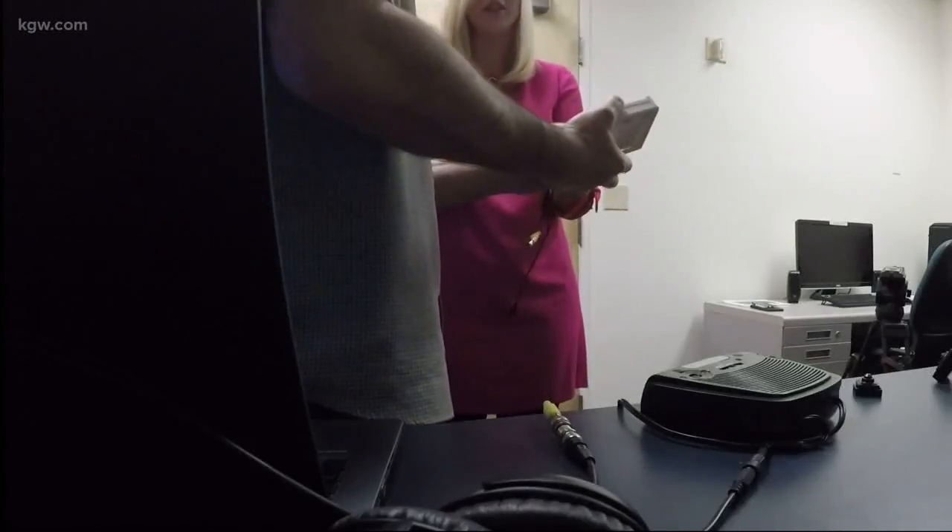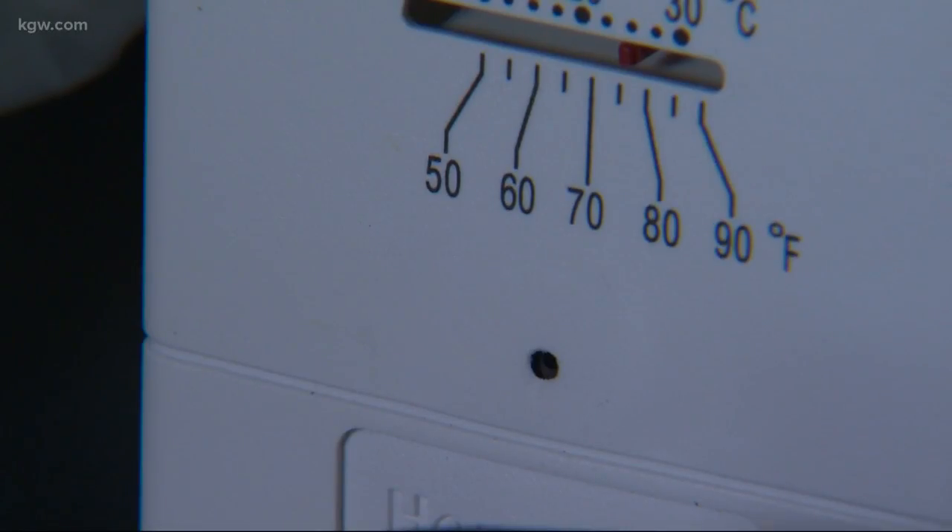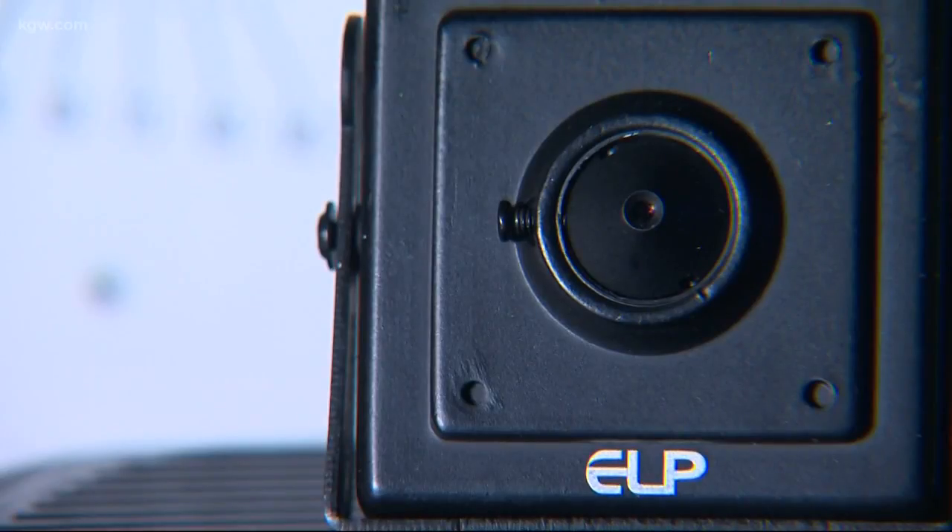So how would you even know? Unless you were really looking for it and knew what you were looking for, you wouldn't. While he does this to catch human traffickers and drug dealers, there are others who use these tiny cameras to commit crimes.